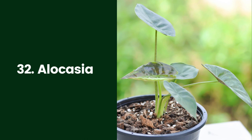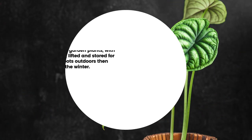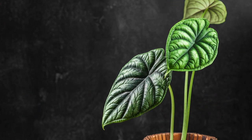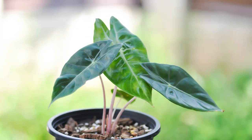32. Alocasia. Alocasia, sometimes confused with elephant ears, are tropical plants with large glossy leaves. Depending on the variety, the foliage colors range from light to dark olive green, with dramatic veining and variegation. They thrive in humid conditions and prefer bright, indirect light. They are sometimes grown as garden plants, with their rhizomes being lifted and stored for winter, or grown in pots outdoors then brought indoors for the winter. Because they can get quite large, you'll want to give them a fair bit of space. They need excellent drainage to avoid tuber rot.